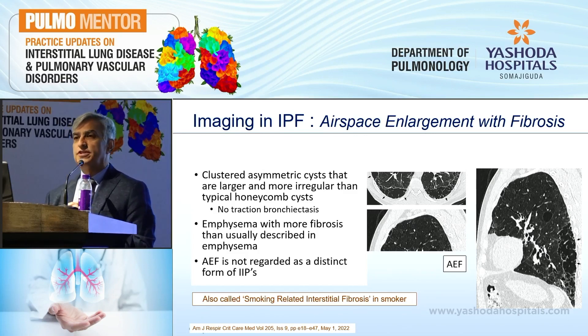Importantly, airspace enlargement with fibrosis should not be labeled as a new variant of idiopathic interstitial pneumonias — it is just a smoking-related lung disease.